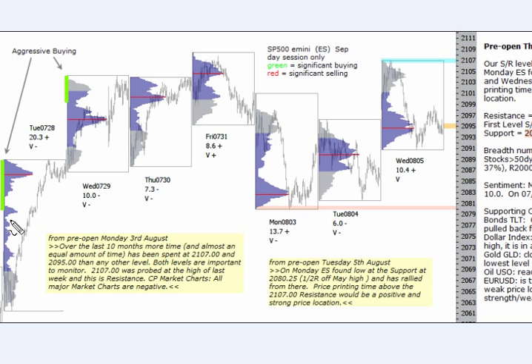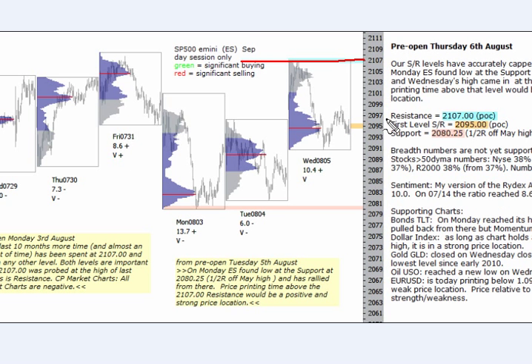Late last month we had some buying here and here on the profile on the e-mini S&P, which we're looking at here, September contract. We've now gone into a bit of a range here, earlier this month, no significant selling marked yet, but interestingly the levels that we have so far this week capped the high and the low. So 21.07 up here has been the high on Wednesday, high of the week, which is our resistance level over here. And the half range off the May high at 20.80.25 has so far been the low of the week.